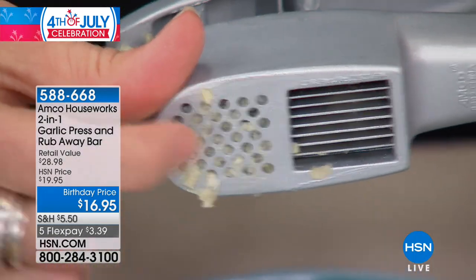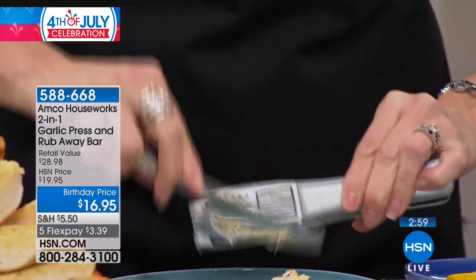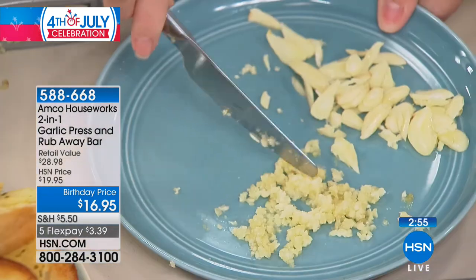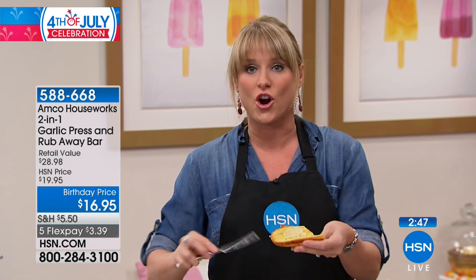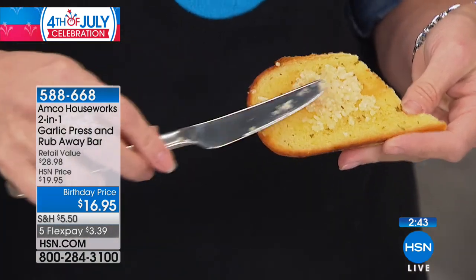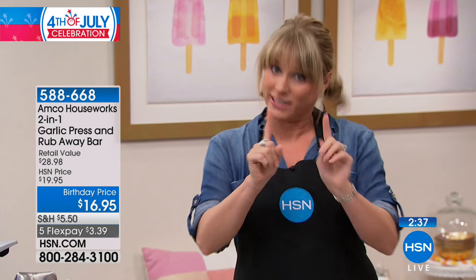All you do is give it a press. After it slices, I recommend just a little butter knife to get it off. Now you have sliced or minced garlic — totally up to you. How about fresh garlic on fresh garlic bread? Over a pasta dish? Now let's get to the really cool part.